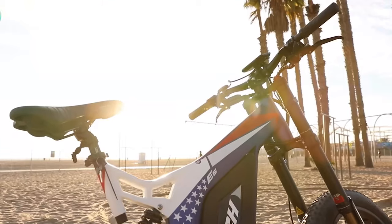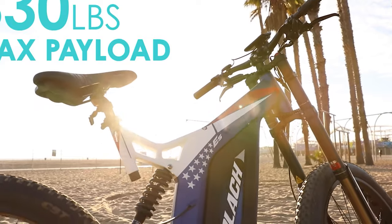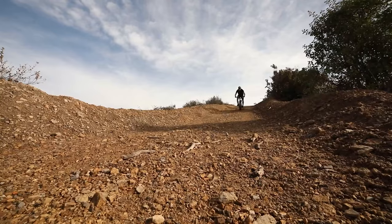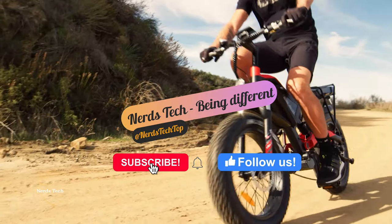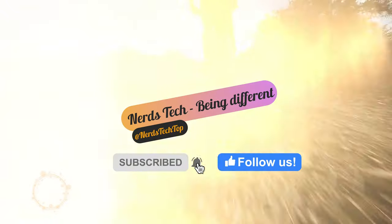With three colors available — illuminating yellow, navy blue, and USA flag colors — you can choose the tone that best suits your life.